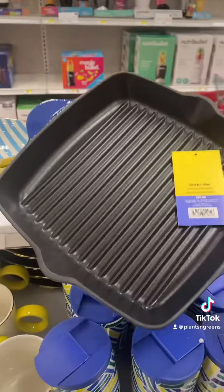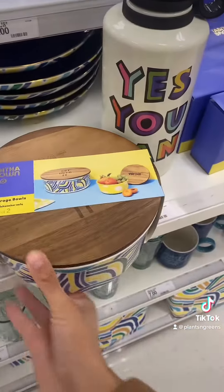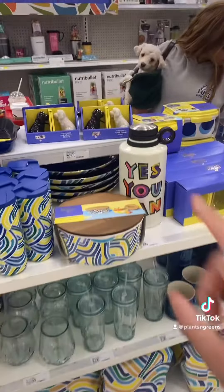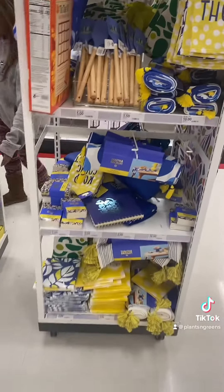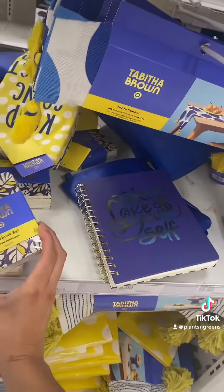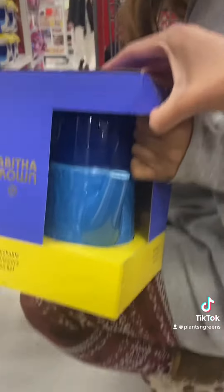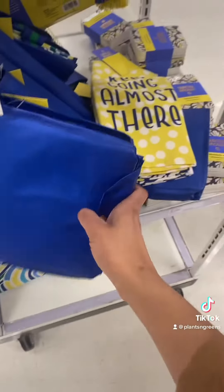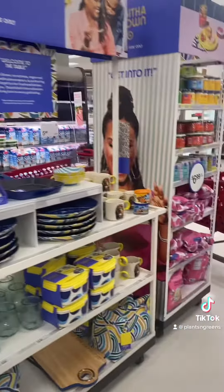Wow, they have cast iron pans as well — $30, that's a good price point. Food storage bowls, you can have a whole matching situation, look at this, this is so nice. A little journal. There's a tea set over there — the teapot and the cup, this is so cute. The grocery tote bag, I love stuff like that, it's collapsible. Come up here and get you some of these, this is nice.